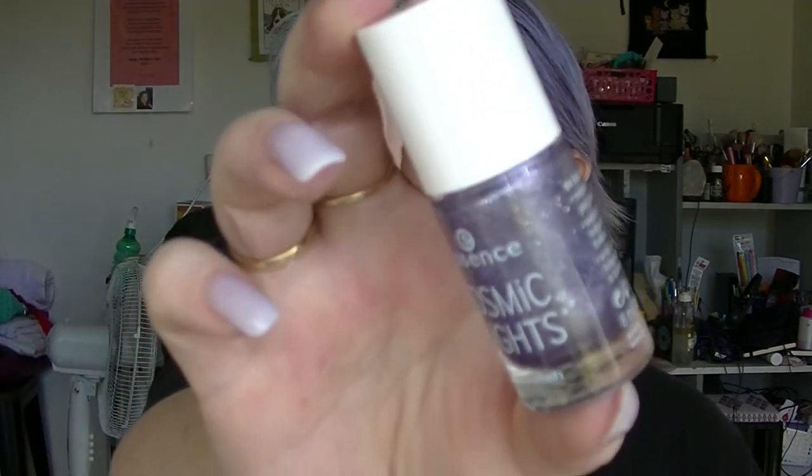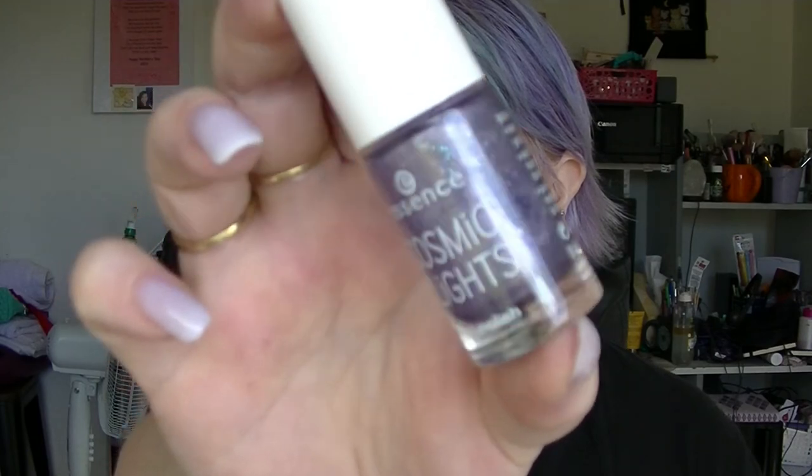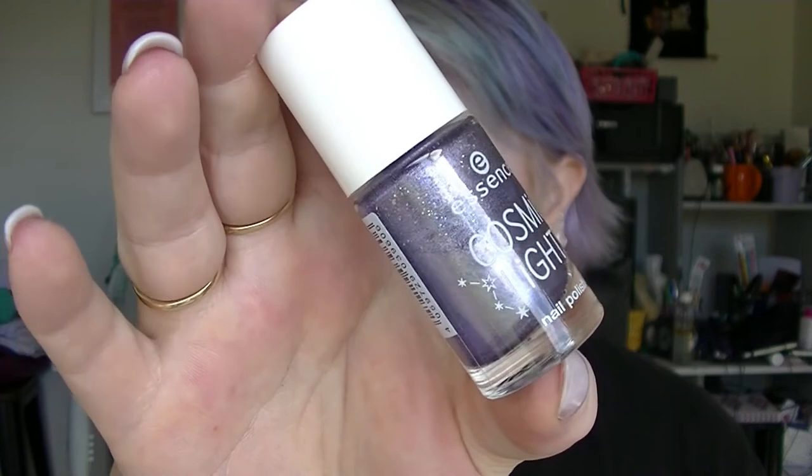These are the Eylure Exaggerate Lashes — they are pretty extreme. I have heaps of lashes and I barely wear them. For the nail polish portion: Essence wasn't on sale, which is fine because Essence is $5 a bottle in Australia anyway. They have this new line, the Cosmic Lights collection. This one is Hollow Me Crazy, which is purple with holographic chunky glitter in it.